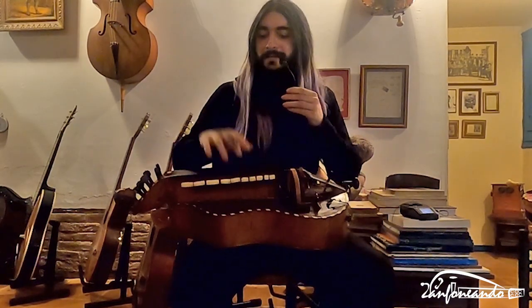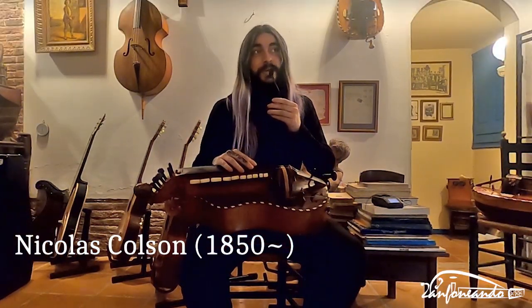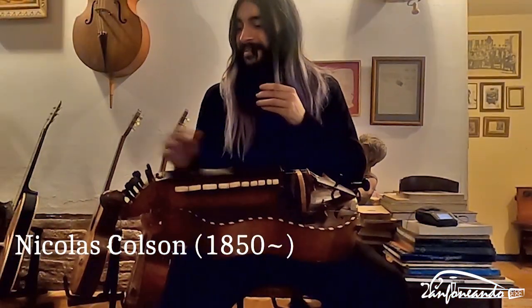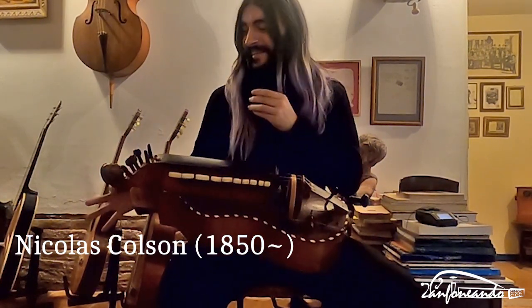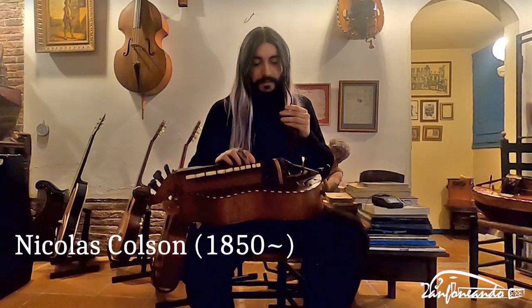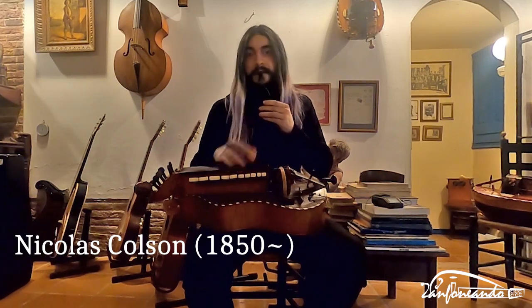So what do we have here? We have a hurdy-gurdy by Nicolas Colzon. It was made around the second half of the 19th century, so this would be around the 1850s, more or less. And it's interesting — my theory is that the carved head is Chopin, but we don't know for certain. The hurdy-gurdy is pretty original and it's very, very loud. I really like the sound.